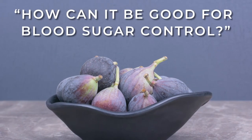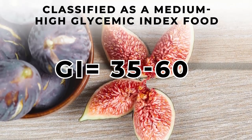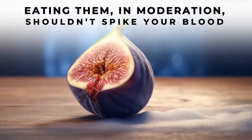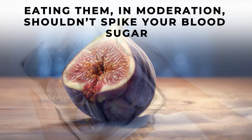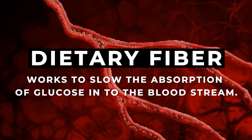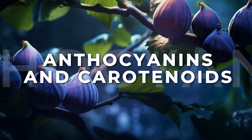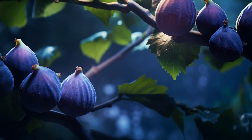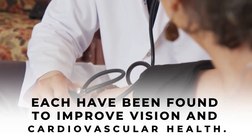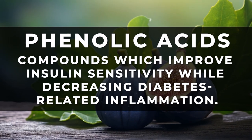But because blue figs are especially sweet, you may be thinking: how can they be good for blood sugar control? Well, while figs can be classified as a medium to high glycemic index food with values ranging from 35 up to over 60, they also carry a low glycemic load score of just 6.7. This means eating them in moderation shouldn't spike your blood sugar and may actually aid your glucose control. That's largely thanks to their excellent supply of dietary fiber, which works to slow the absorption of glucose into the bloodstream. Blue figs also contain a big dose of anthocyanins and carotenoids — antioxidant pigments which give these blue giants their striking color — and these micronutrients have been found to improve vision and cardiovascular health. Figs also contain phenolic acids, compounds which improve insulin sensitivity while decreasing diabetes-related inflammation.